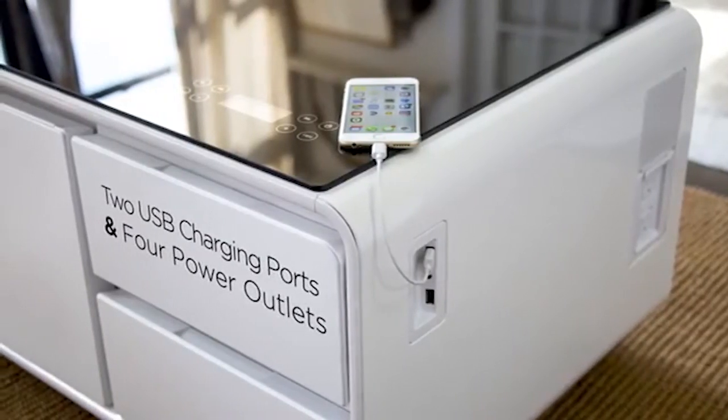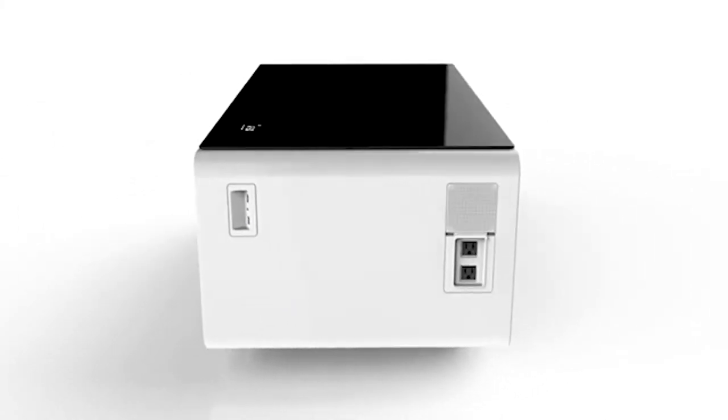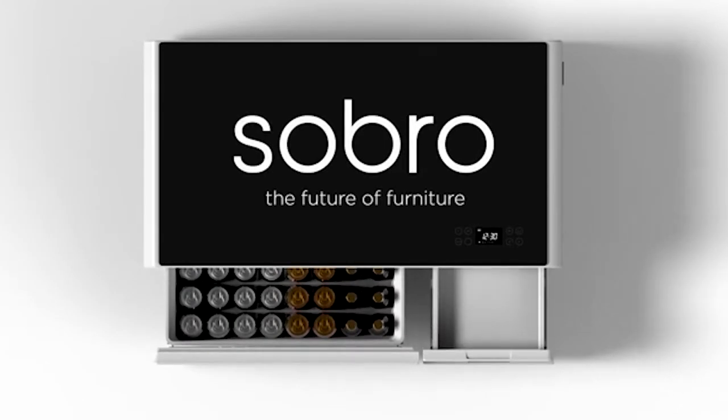Simple setup — just screw in the legs and plug in. Available in black, white, or wood finish. Designed in NYC with US-based customer support available.